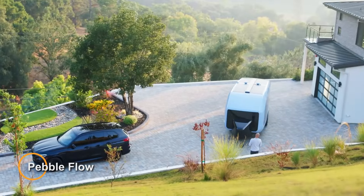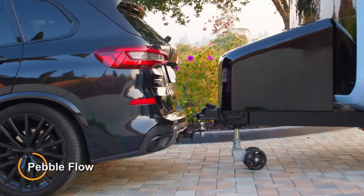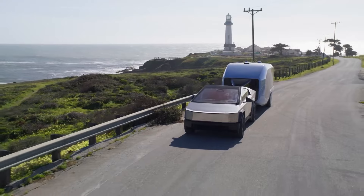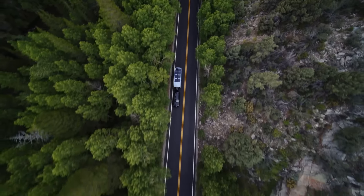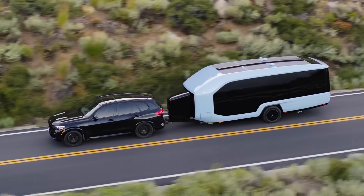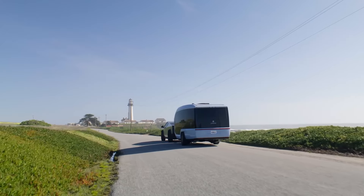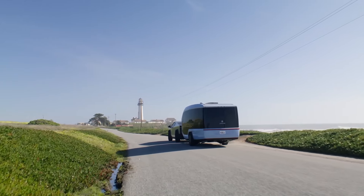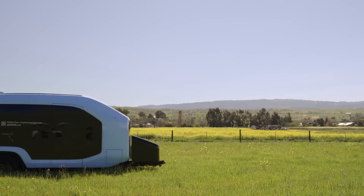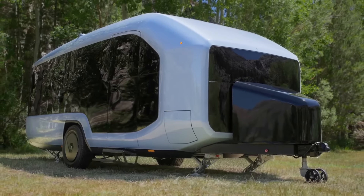Pebble Flow is a groundbreaking concept that reimagines the traditional camper van for the electric age. This innovative design integrates electric vehicle technology with the functionality of a camper, offering eco-conscious travelers a sustainable and stylish way to explore the open road. The Pebble Flow features an all-electric drivetrain, powered by advanced battery technology that provides clean and efficient propulsion, reducing emissions while offering a quiet and smooth driving experience, perfect for enjoying the tranquility of nature.